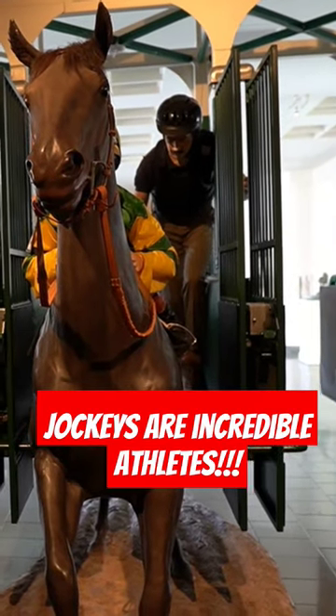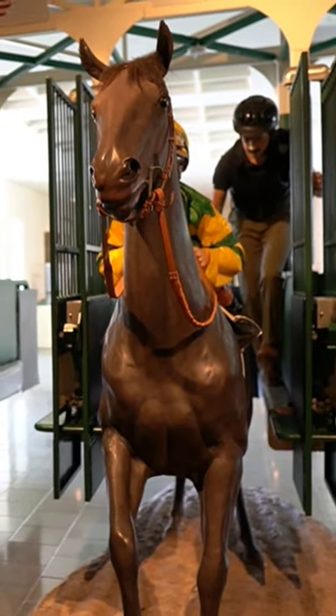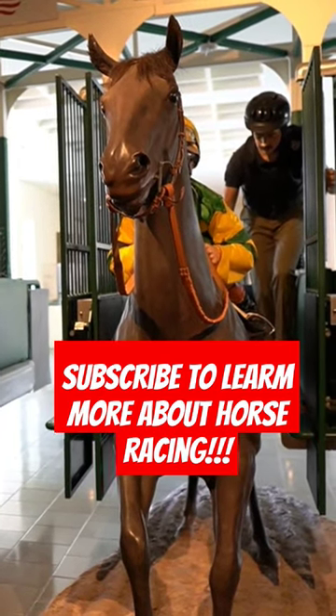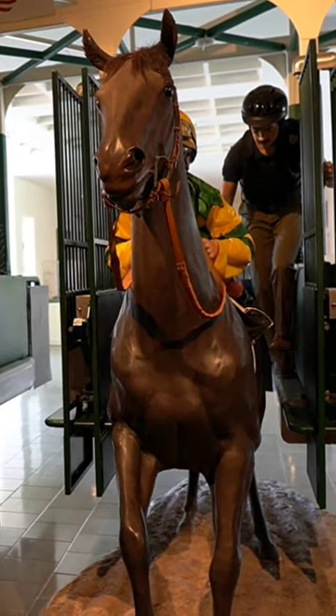I defy you to get on your tiptoes and stay in a crouch for two minutes. God bless you if you can do that — and God bless you if you can do that with a thousand-pound horse pulling as you're going 40 miles an hour. So these jockeys are absolutely incredible.